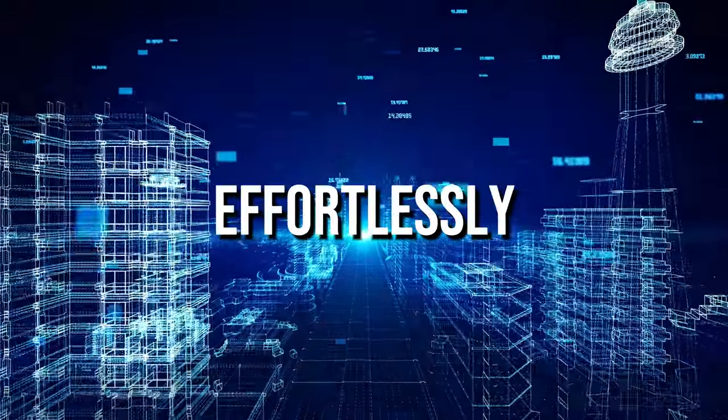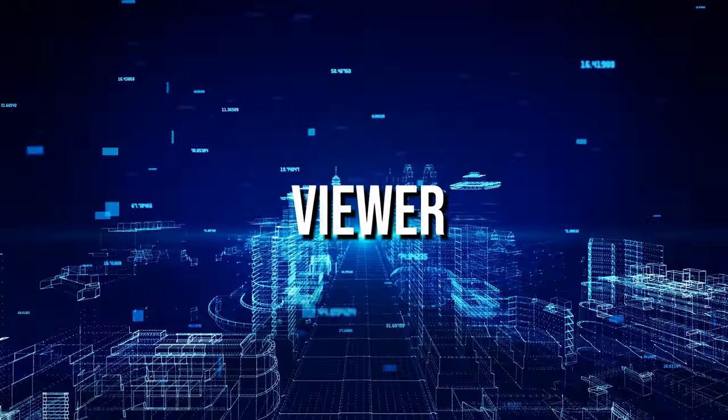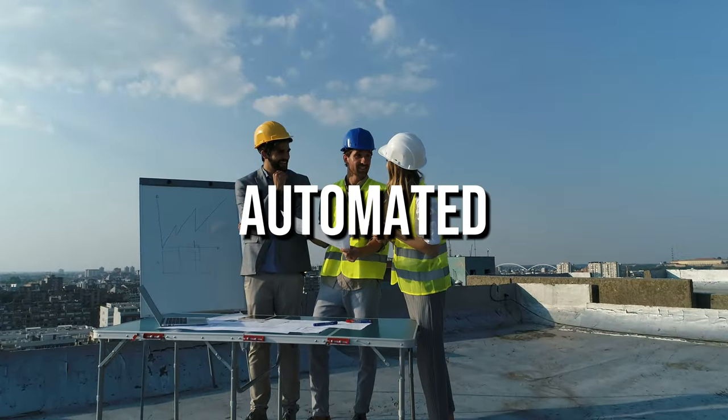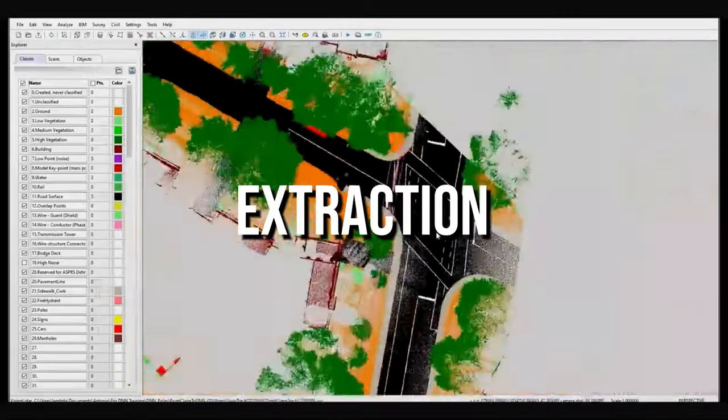Explore point clouds effortlessly with our advanced 3D viewer, offering powerful visualization options. Save time and boost productivity with automated tools for noise reduction, classification, and feature extraction.